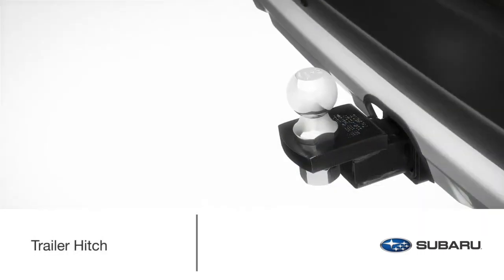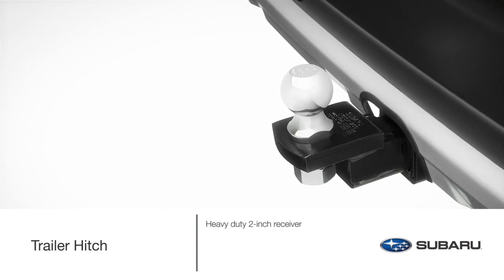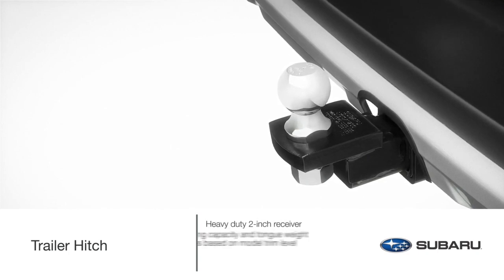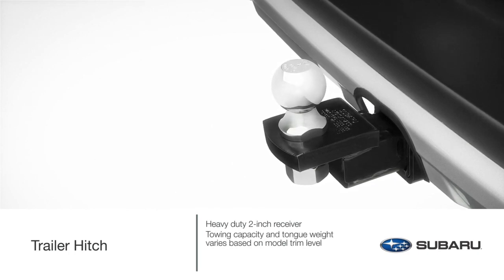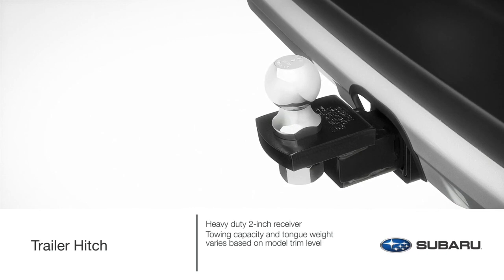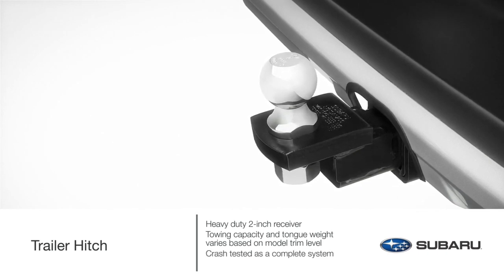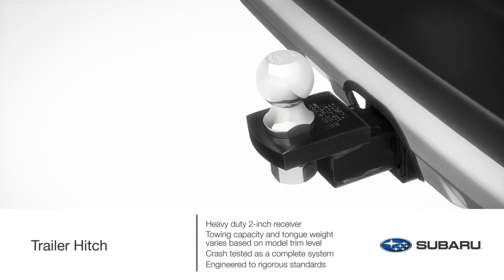When your travels require even more gear, tow it with a Genuine Subaru trailer hitch. The Genuine Subaru trailer hitch with heavy-duty 2-inch receiver is rated at 3,500 pounds towing capacity and 350 pounds tongue weight for the 2.4-liter Turbo XT and Outback Wilderness models, and 2,700 pounds tow capacity and 270 pounds tongue weight for the naturally aspirated 2.5-liter. Unlike typical aftermarket hitches, the Genuine Subaru trailer hitch is crash-tested with the vehicle as a complete system and engineered to the same rigorous standards as the rest of your Outback.